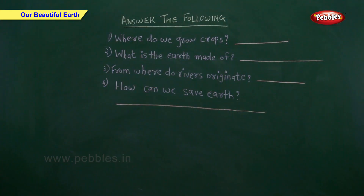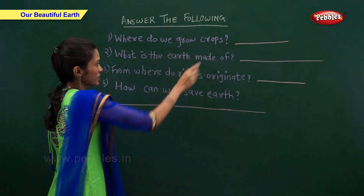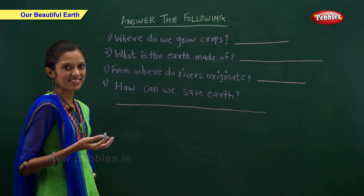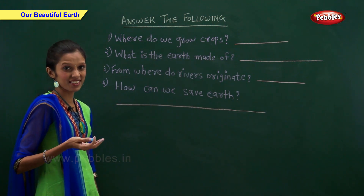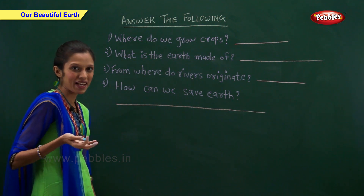Answer the following. Where do we grow crops? We do not grow crops in deserts — we grow crops on plains.